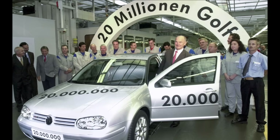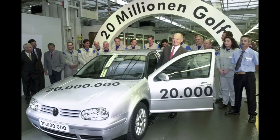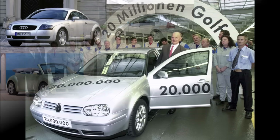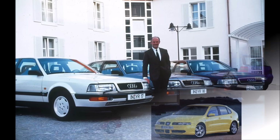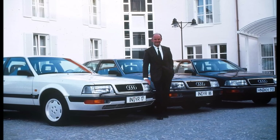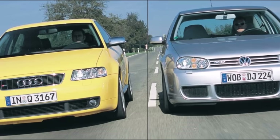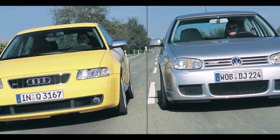Ferdinand Piech was a huge fan of the platform strategy: you develop one platform and create many different cars from it, offering the customer a huge variety of cars at low development costs, because underneath they are all the same. In 1993 he became VW CEO, and when Audi decided to expand downwards with a new smaller model, it was clear that it would be based on VW's Golf.